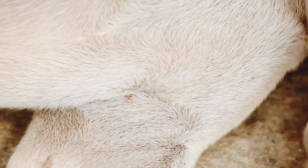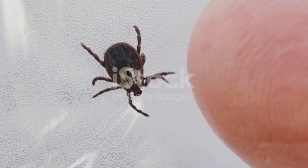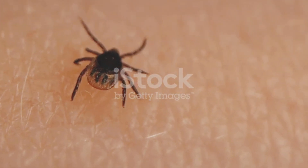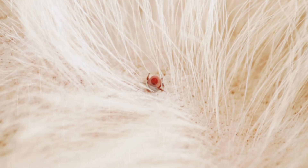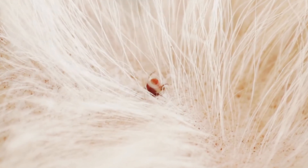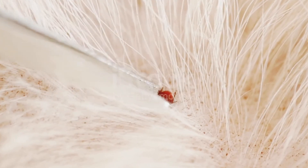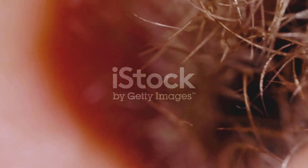Ticks have four main life stages: egg, larva, nymph, and adult. Each stage is a survival challenge. Nymphs are especially dangerous because they're small and nearly invisible, yet capable of transmitting diseases. Their life cycle is a true testament to survival instincts. Even when conditions are harsh, ticks can slow down their metabolism and wait it out, only to spring back to action when the environment is right.